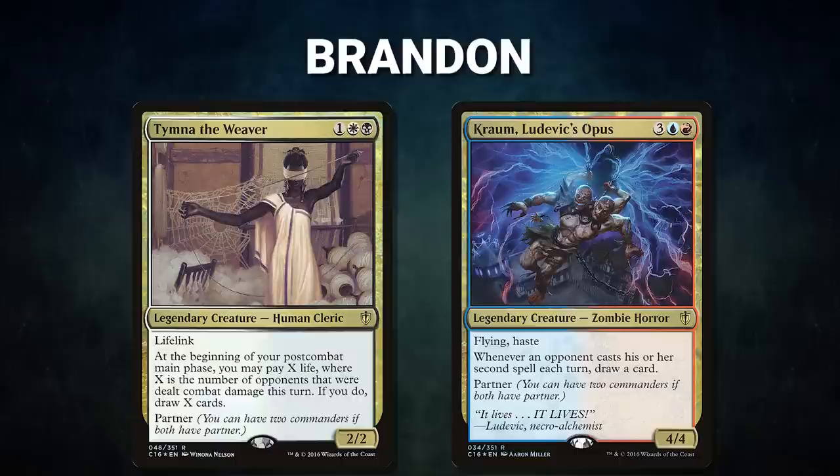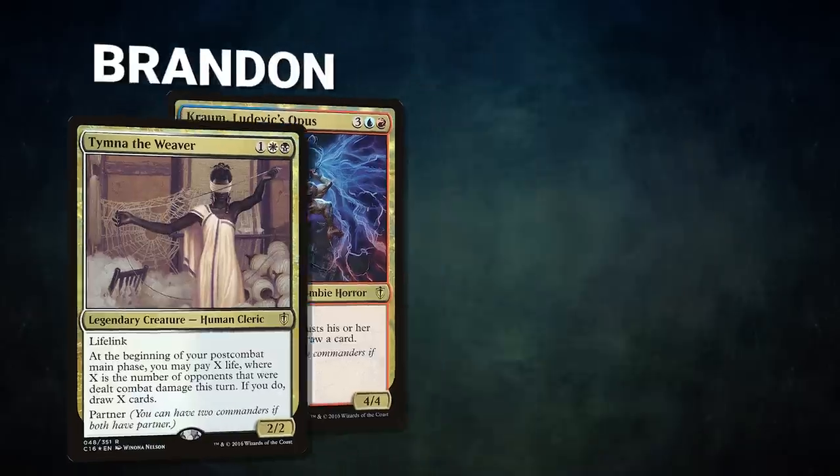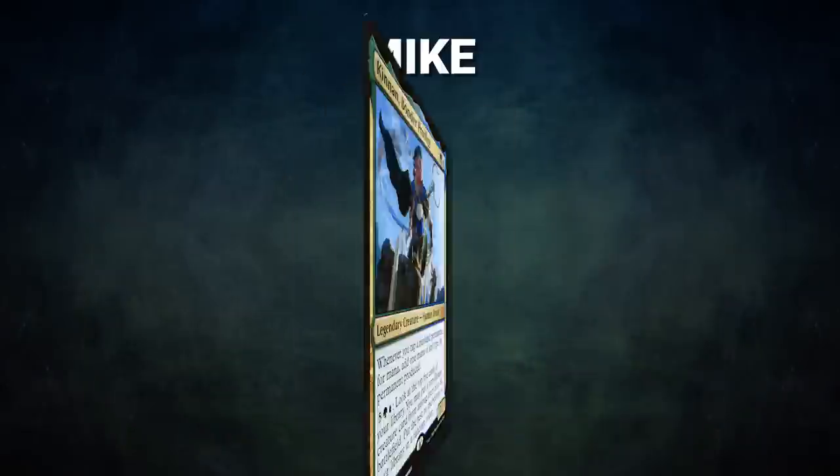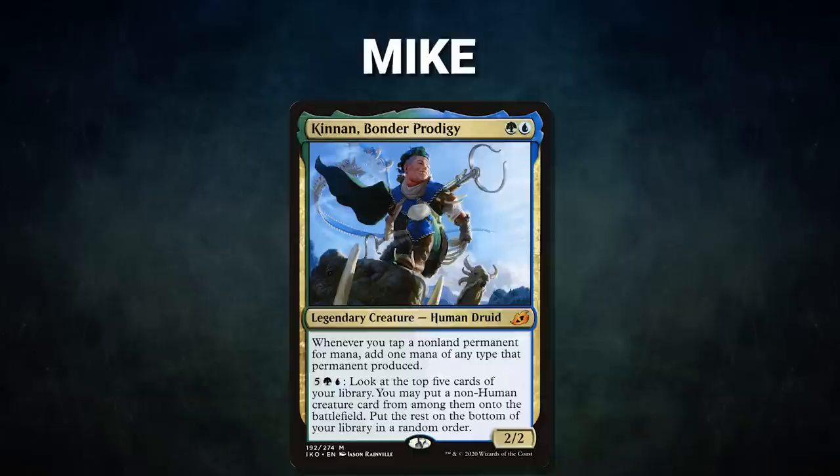Next we have Brandon piloting the partner pair of Tymna the Weaver and Kraum, Ludevic's Opus. This is a combo deck that looks to use Ad Nauseam to help assemble Thassa's Oracle and Underworld Breach combos. Brandon's opening hand contains a Toxic Deluge, Sol Ring, Bloodstained Mire, Gitaxian Probe, Time Twister, Watery Grave, and his London mulligan is a Plateau.